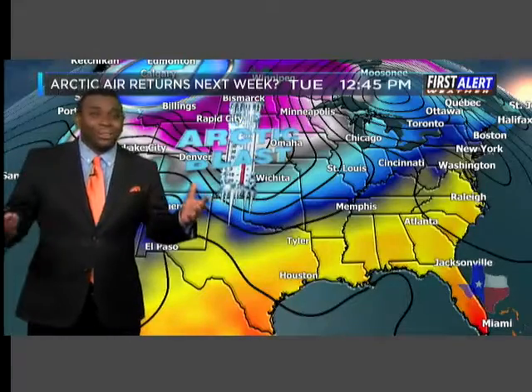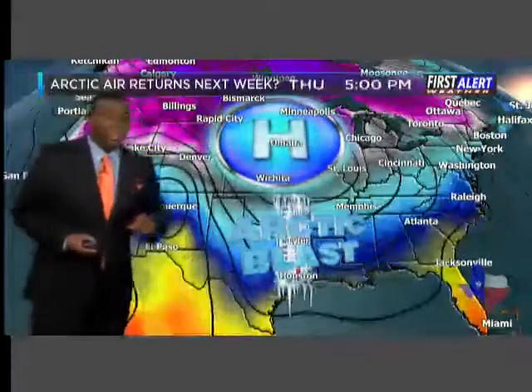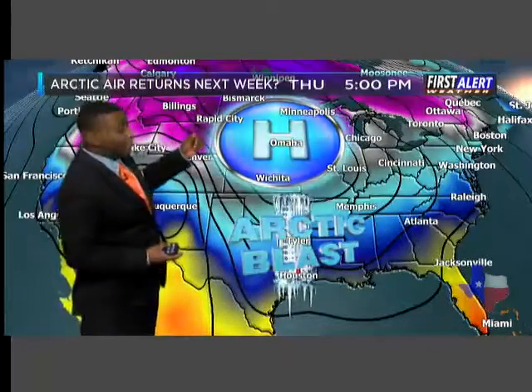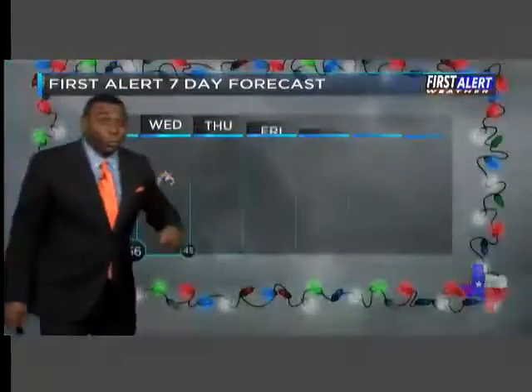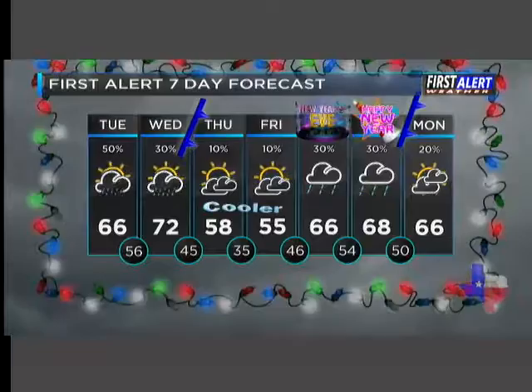Now, several of you have been asking, Cedric, where's the cold air? Well, it looks like we could be talking about round number three of the Arctic blast, but this won't arrive until the middle to latter half of next week. I'm kind of watching this in the long-range models — it looks to be kind of around January 5th or so, so mark that on your calendars for the next cool down. We may even have to worry about some precipitation during that time, and we'll have to fine-tune that as we get closer.